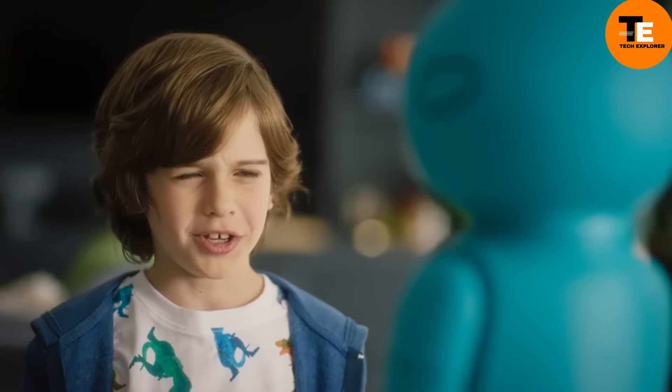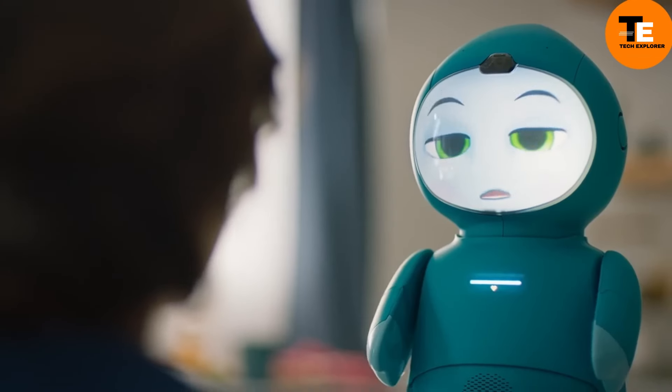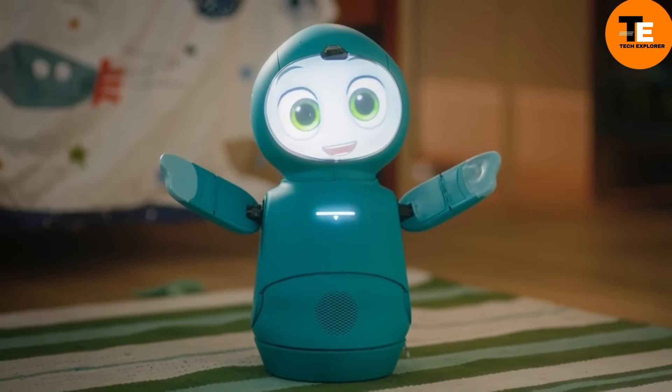For instance, Moxie can prepare your child for a dentist visit by explaining the process and reassuring them, and later ask how it went to ease any stress. Moxie will soon be available for $1,500, offering a unique blend of companionship and learning.